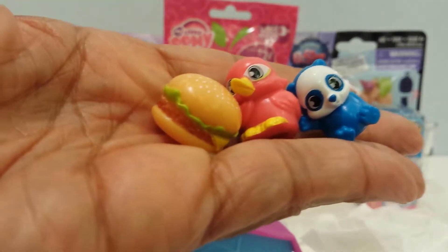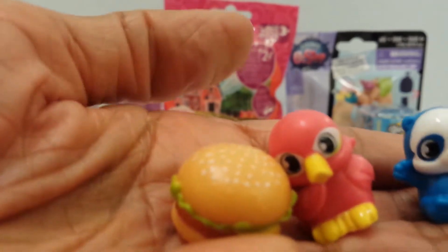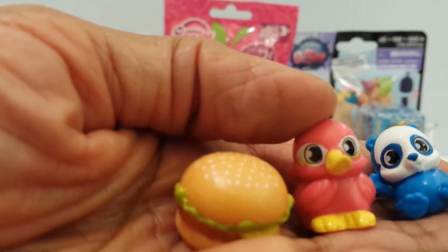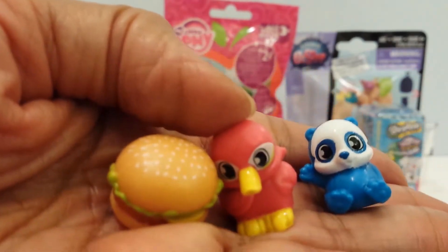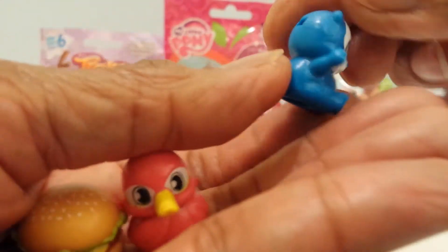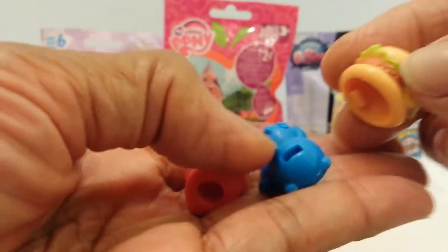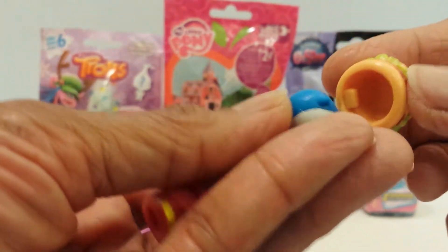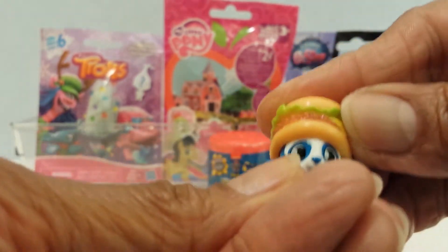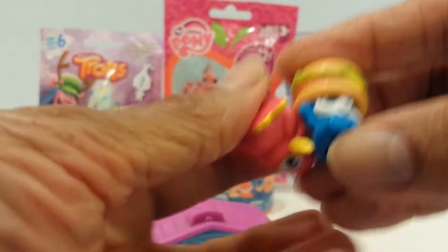The Dew is called Burger Dew. And the little hot pink guy with the yellow bill, he is Heather Feathers. And then Pandita. They are from the far away forest — super cute, all of them. The Dew, or hat, can fit on either one of these. There's a little notch in the hat and it fits in the back. He won't be able to see too well, but he's super cute.